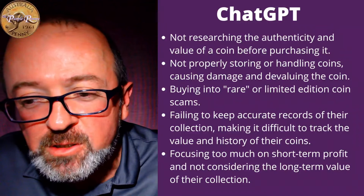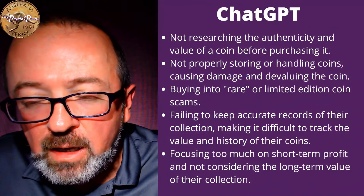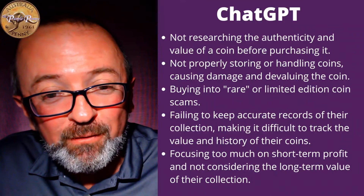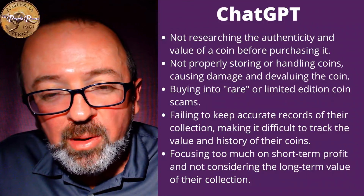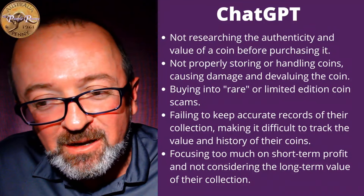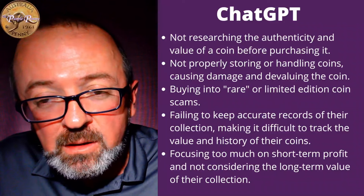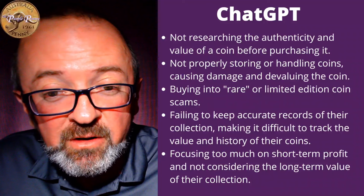Number four — probably not on my top five, but still a good point: failing to keep accurate records of their collection, making it difficult to track the value and history of their coins. This is a really good one for a couple of reasons. It's always nice to know if you've made money on your collection, though the flip side is you'll probably find out that most of your collection you lose money on — coin collecting is a hobby, not an investment. But the other good reason to keep good records is to stop buying the same thing twice. We have some gentlemen who come in here with excellent records on their phone, so when they come in they know exactly what they're after, and that stops them buying multiple sets they've already got. Keeping accurate records will save you money.